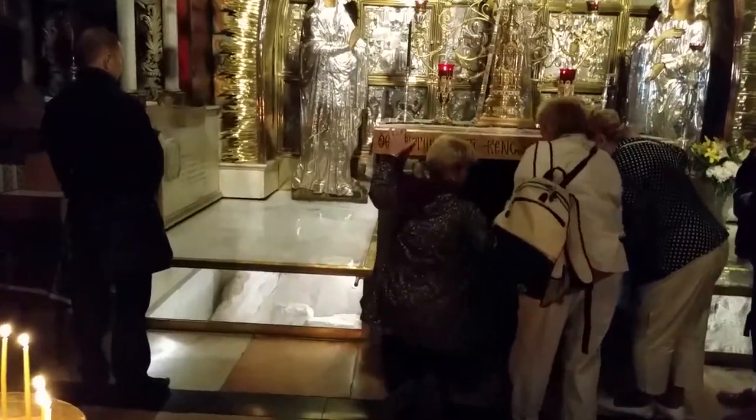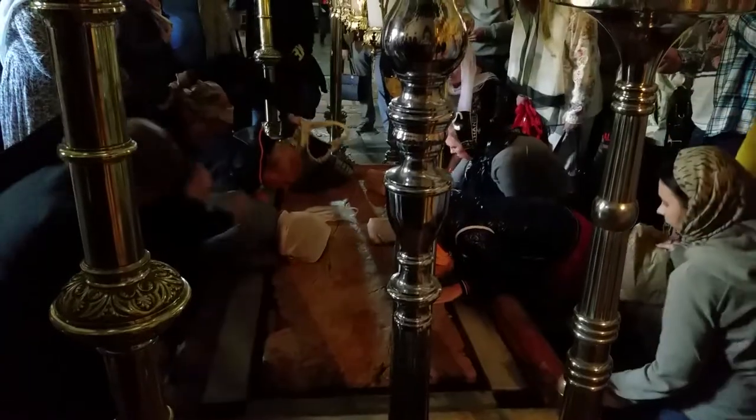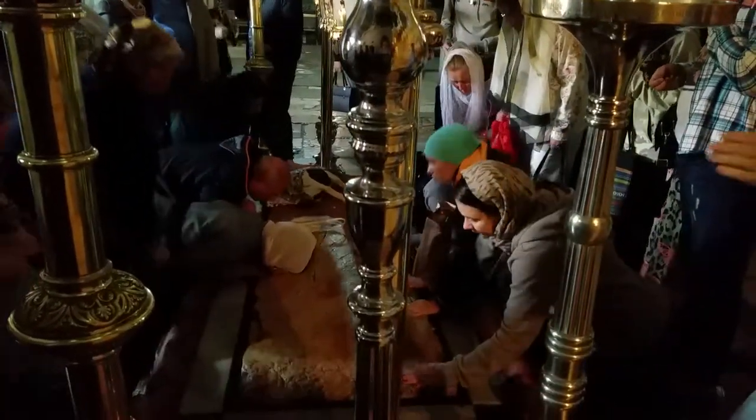Under the glass, you can see the remains of the Rock of Golgotha, the ancient stone — the traditional place of the cleaning of his body.